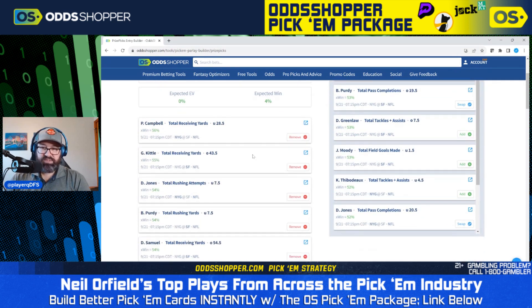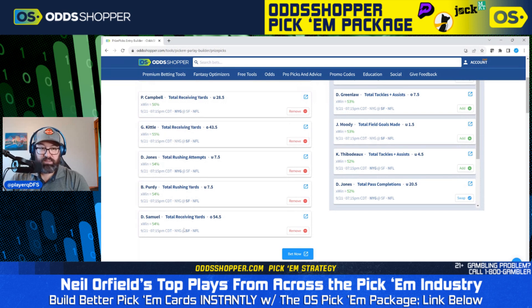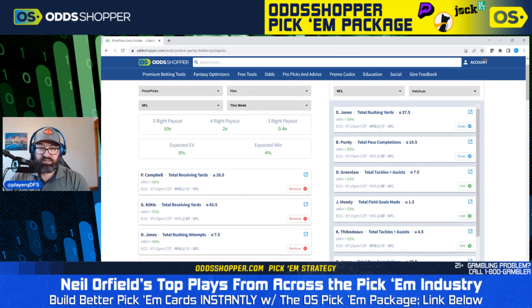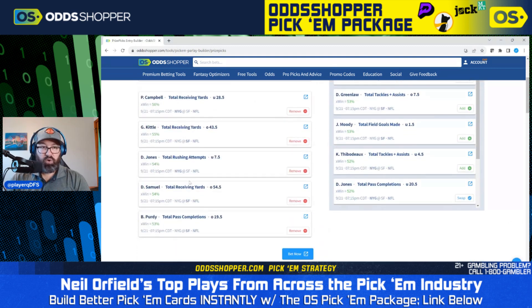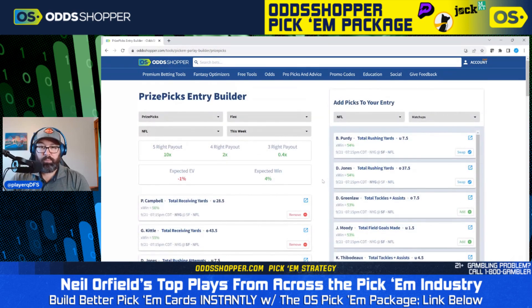These are our top bets currently. However, I think I prefer swapping out the Brock Purdy rushing yards prop because we already have George Kittle and Debo Samuel over receiving yards, and I'd like to correlate those with a Purdy passing bet. So I actually prefer Brock Purdy total pass completions over 19.5 — that's going to correlate better with the other picks in this card. It does lower the EV slightly based on individual bets, but I prefer having that correlation. If I were playing just one card on PrizePicks tonight, that would be my card.